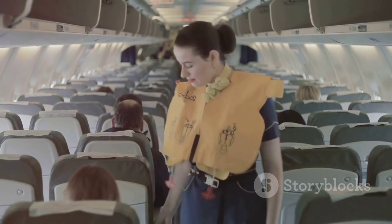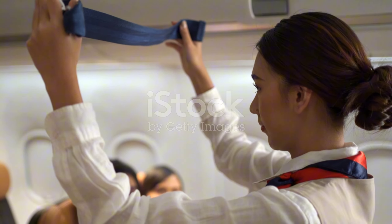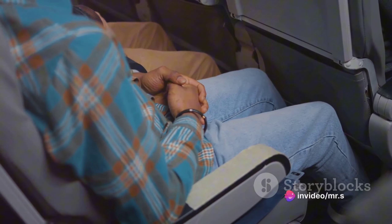Next, brace yourself for impact. Each airline has a specific brace position that passengers should adopt during an emergency landing. This position minimizes potential injuries and optimizes your chances of a safe evacuation.